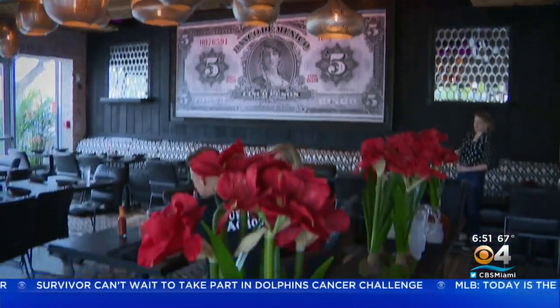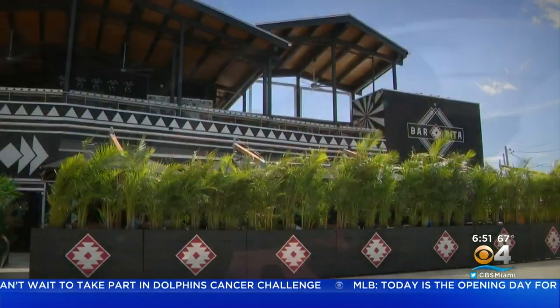Bar Rita — where food and atmosphere come together for quite the foodie fiesta in Fort Lauderdale. Bar Rita is open seven days a week: dinner every single night, lunch on Fridays, and brunch Saturday and Sunday from 11 to 3. Cheers! With a great Taste of the Town in Fort Lauderdale, I'm Lisa Petrillo, CBS4 News. Bar Rita is located at 1401 South Andrews Avenue in Fort Lauderdale.